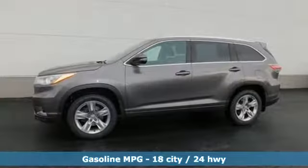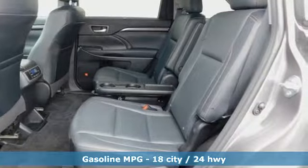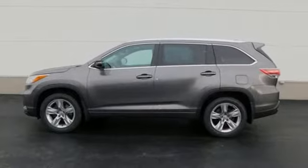Get ready for an impressive combination of features: V6 engine, dual zone climate control, integrated navigation system with voice activation, and rear parking sensors.